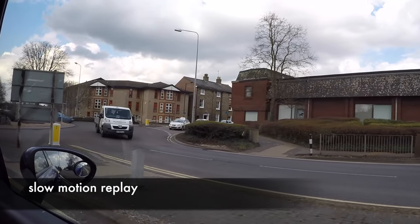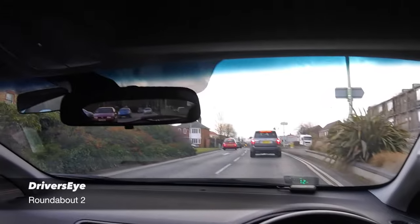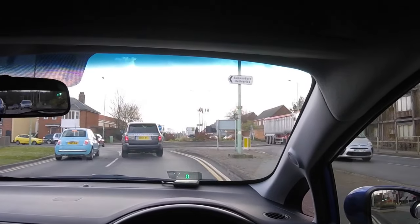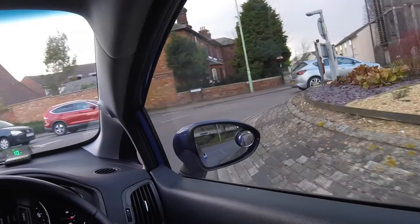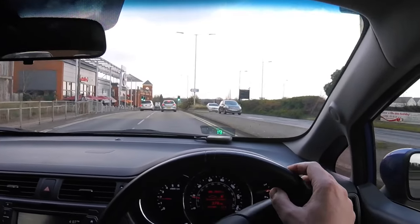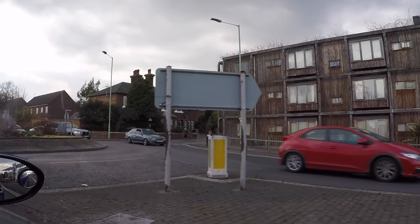If we look again in slow motion, the blue car is steering away from the centre of the roundabout, leaving a safe gap for us to enter. Here is the second roundabout. Notice how the red car is leaving the roundabout and the grey car is in the outer lane, again leaving a safe gap for us.